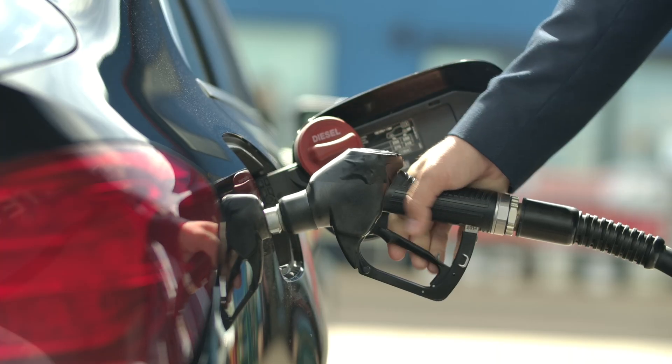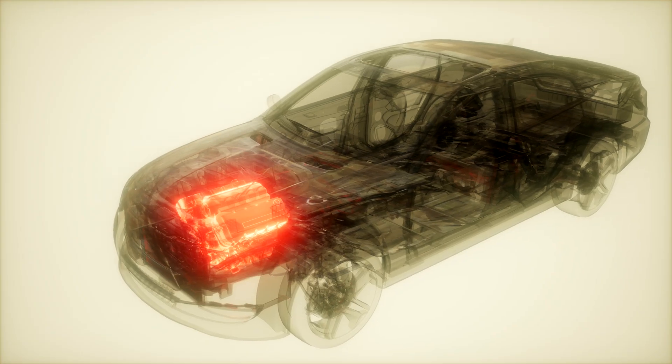The fuel will go and feed the generators, which are essentially massive engines. If you think about a car — a car needs fuel in order to run the engine — and it's the same here. It's just that these engines are generating electricity.